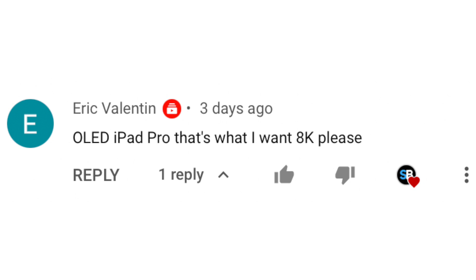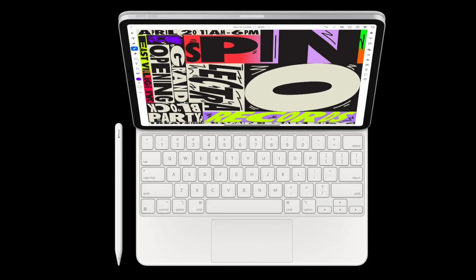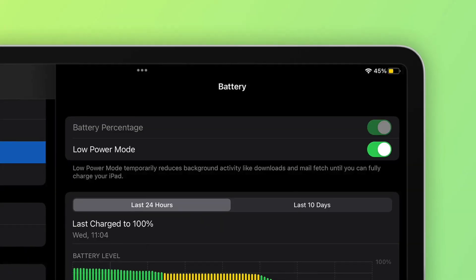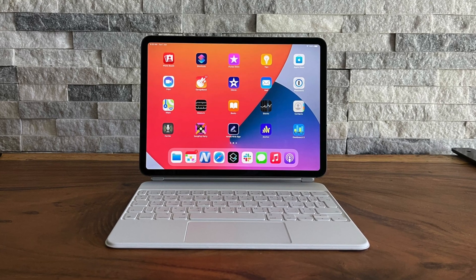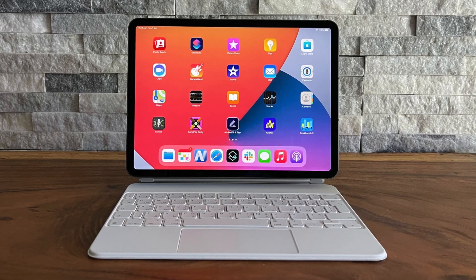Eric says he wants the iPad Pros with OLED to be 8K. Personally, that feels completely overkill — I doubt you're going to see much of a difference with an 8K panel on these iPads. 8K really only makes sense on larger panels like TVs, and also 8K would absolutely obliterate the battery life of these iPads. The resolution we currently have is more than fine.